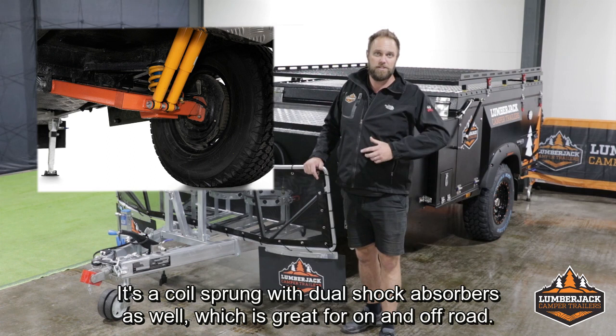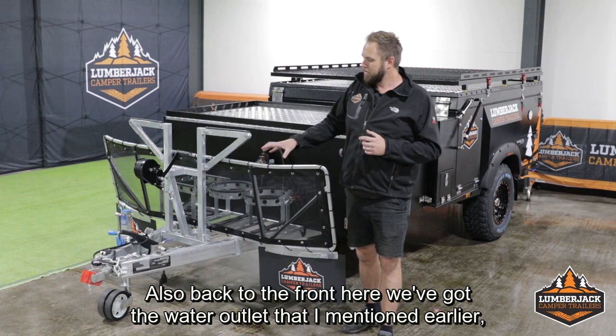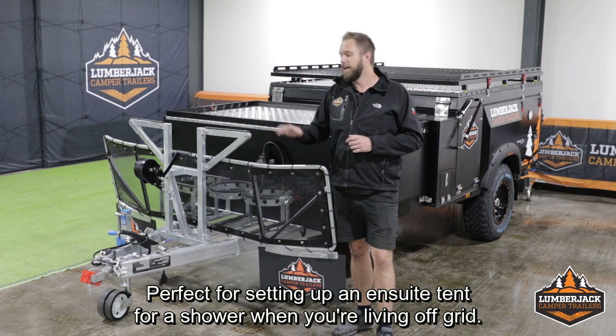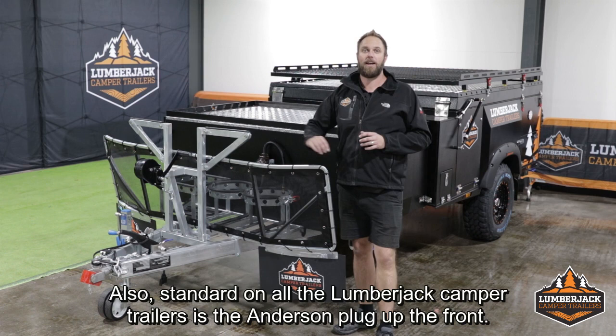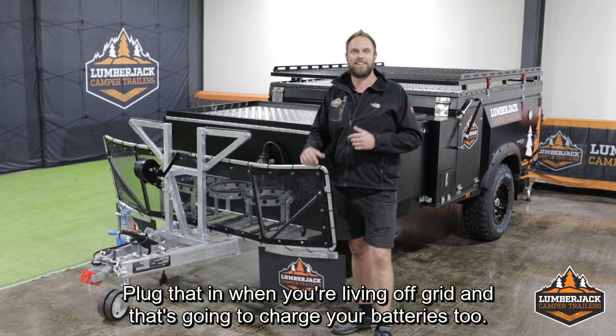The suspension on the Joanna is an independent coil-sprung setup with dual shock absorbers, which is great for on and off-road. The Joanna comes with Goodride mud-terrain tyres as standard, or you can upgrade those to Goodyear all-terrains. Back at the front, we've got the water outlet plumbed straight into the 65-litre front tank, perfect for setting up an ensuite tent for a shower when you're living off-grid. We've got our stone guard, and behind it the dual jerry can holders and dual gas bottle holders. Also standard on all Lumberjack camper trailers is the Anderson plug up the front — you can plug it into your vehicle to charge your batteries while travelling, or set it up with a regulated solar panel when living off-grid.